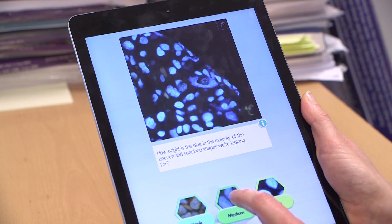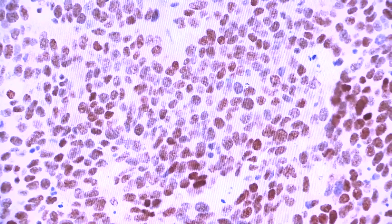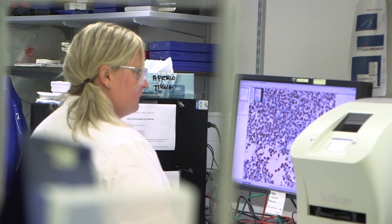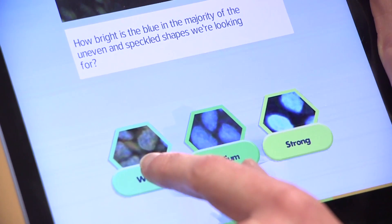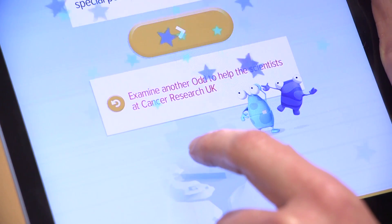The impact of this citizen science project on our research is that it's going to help us identify proteins that will ultimately help patients, because the test should predict who's going to do better with one treatment or the other. It should actually increase the chances of them surviving from their bladder cancer, and that's why to me this is such an exciting venture — to be able to use citizen scientists to score our samples.